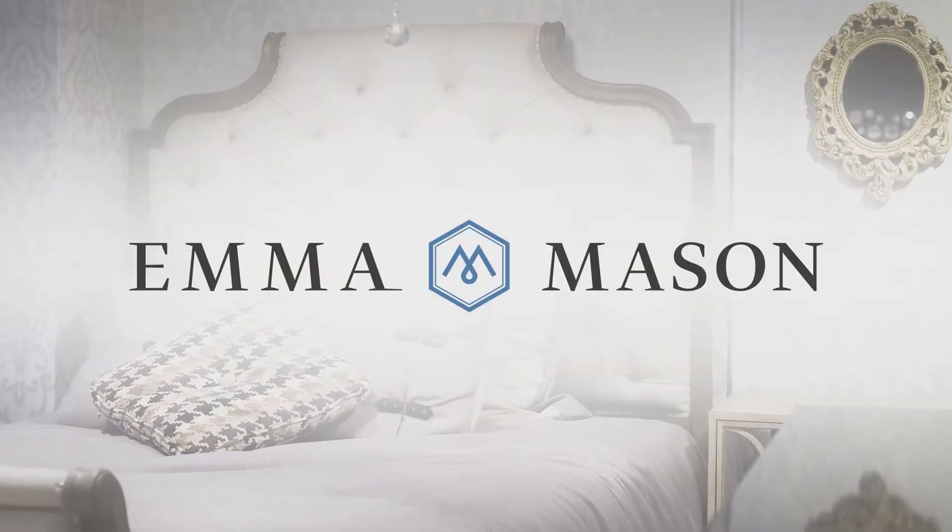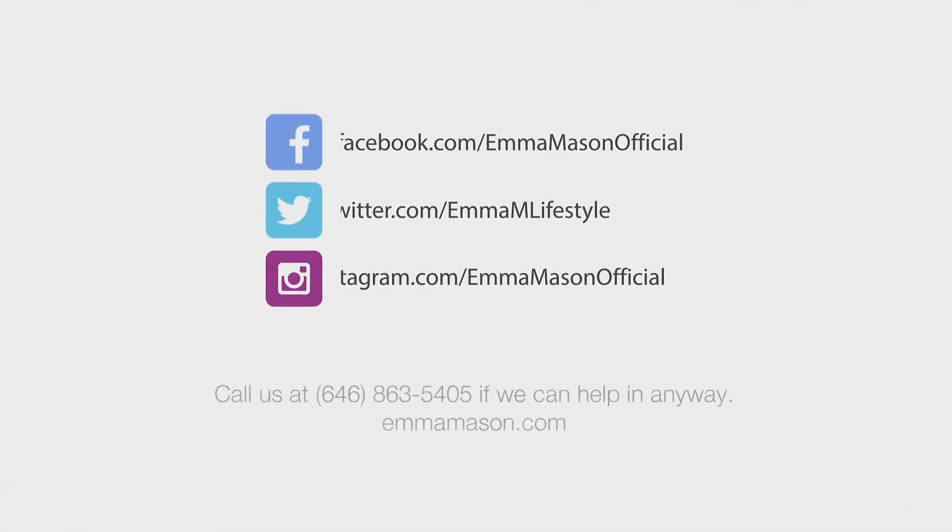Quality furniture, beautiful styles — that's Emma. Check out more videos down below. Like our videos and make sure to follow us on social media.